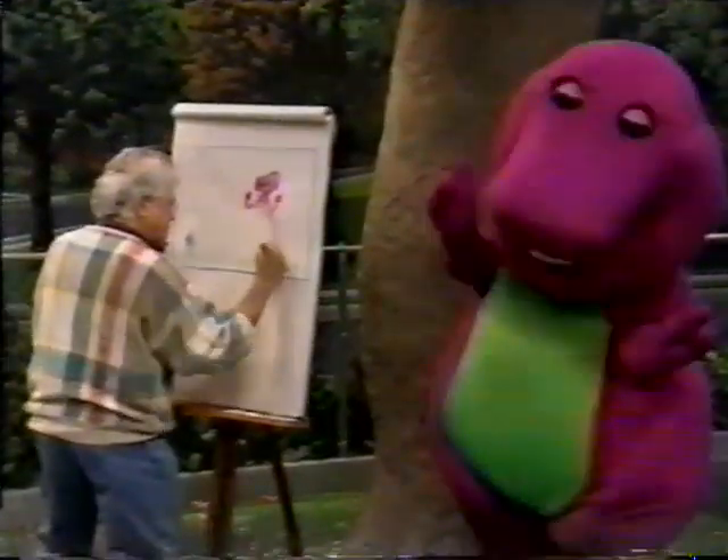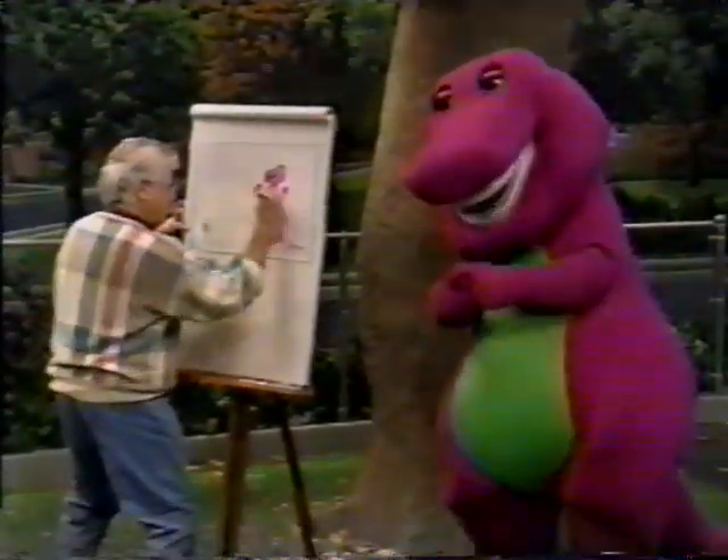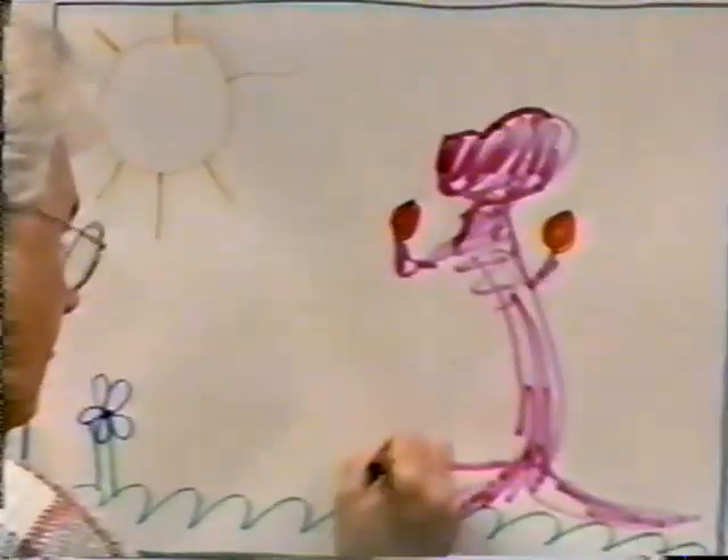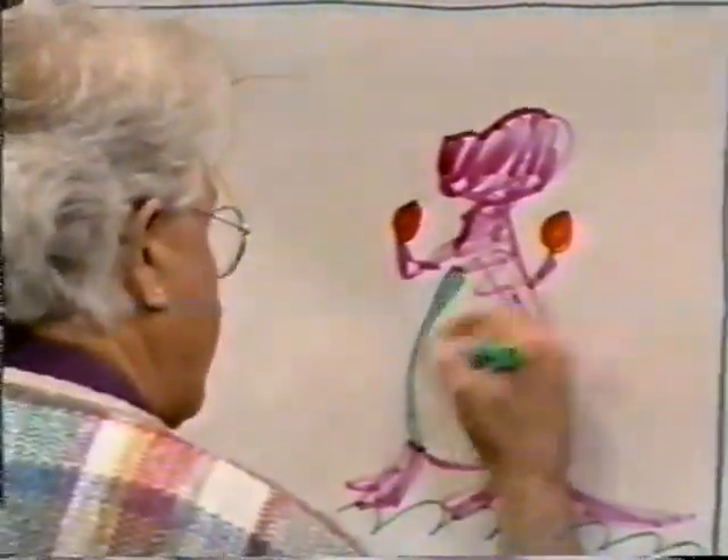Oh, I like red. It's the color of an apple, orange. It's the color of an orange, yellow. It's a lemon and our wonderful sun.